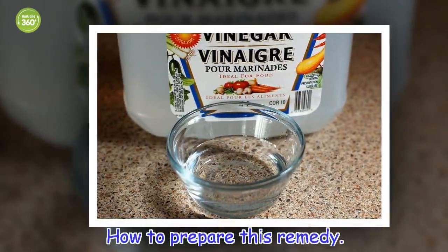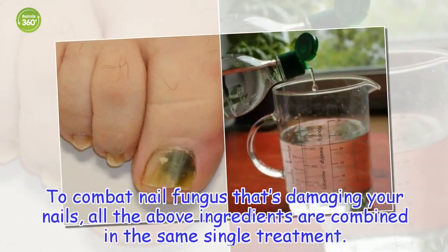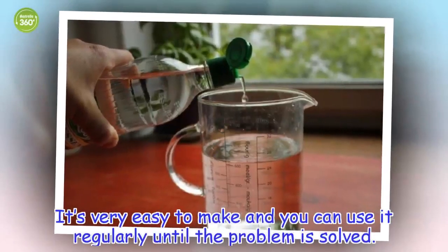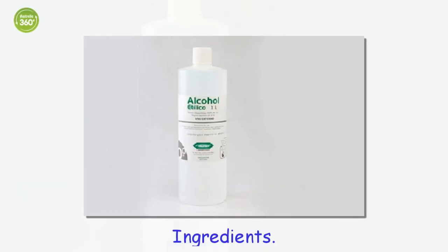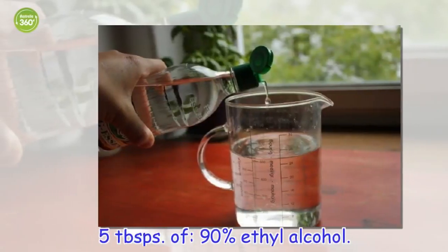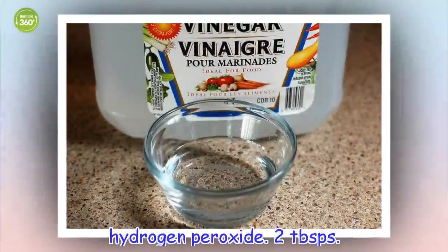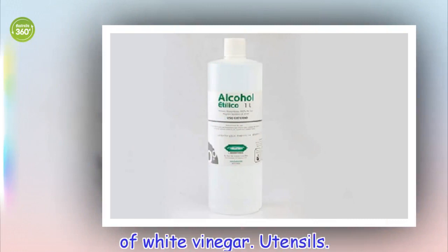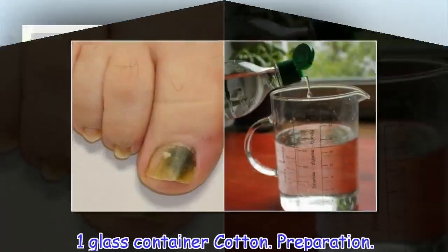How to prepare this remedy: to combat nail fungus that's damaging your nails, all the above ingredients are combined in a single treatment. It's very easy to make and you can use it regularly until the problem is solved. Ingredients: 5 tablespoons of 90° ethyl alcohol, 2 tablespoons of hydrogen peroxide, and 5 tablespoons of white vinegar. Utensils: one glass container and cotton.